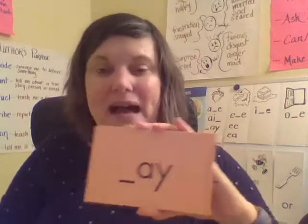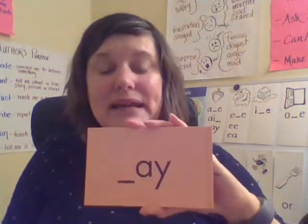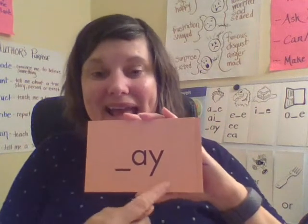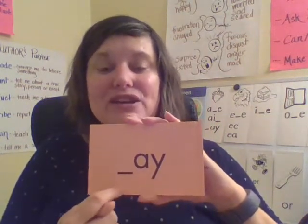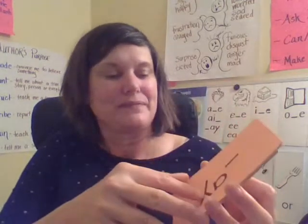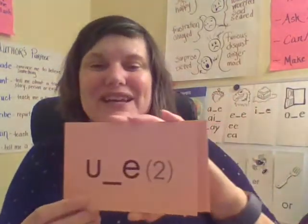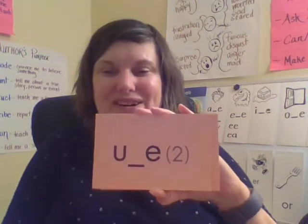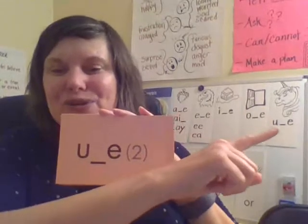Remember, the Y is acting like a vowel, so this is a vowel pair. This says A. Together: A. Your turn. Good job — like the acorn. My turn: U. Together: U. Your turn. Good — like the unicorn.